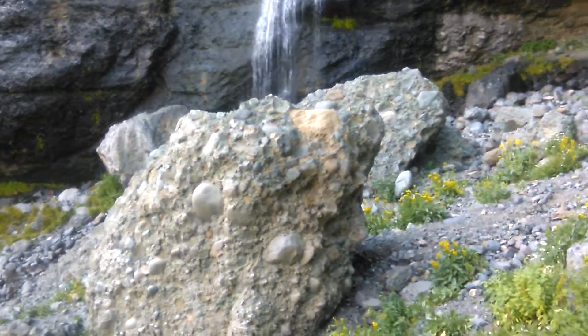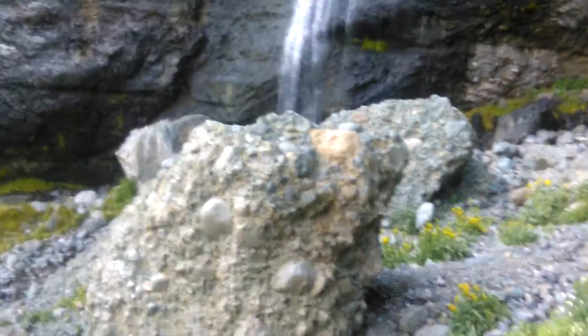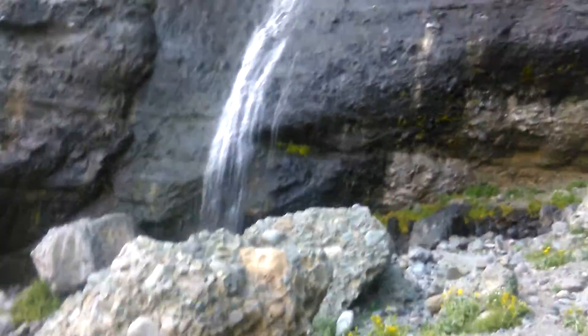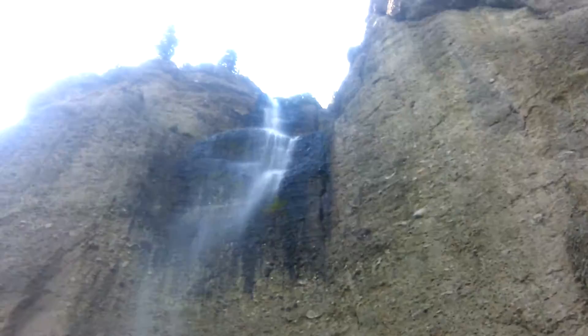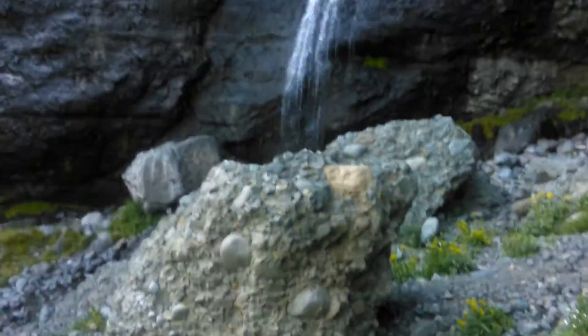We're here at Four Mile Falls, hours into the wilderness in the Weminuche Wilderness, southwest Colorado, for a catastrophic geology lesson.